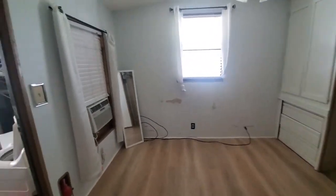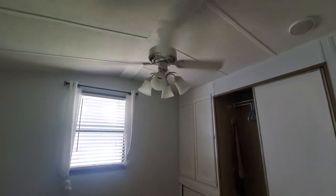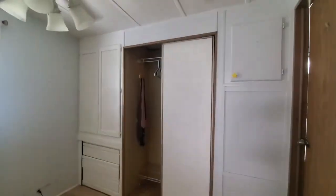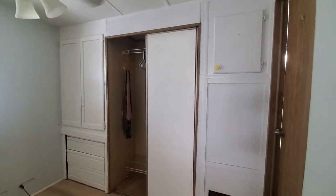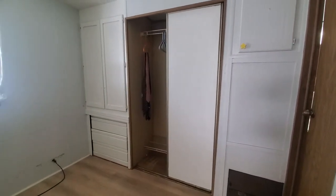The main bedroom easily accommodates a queen-size bed. You have vaulted ceilings with a ceiling fan, extra storage space with a closet and dresser drawers.